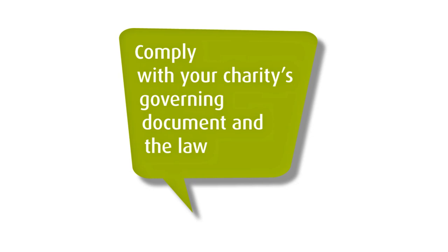Complying with your charity's governing document and the law. Your charity's governing document sets out the basic rules of the charity: what the charity is for, how it operates, who's in charge. You need to have a copy of your governing document. If you don't know what it is, have a look at your charity's entry on the register and ask your fellow trustees for a copy of it.